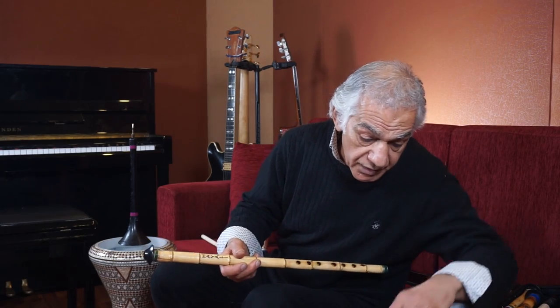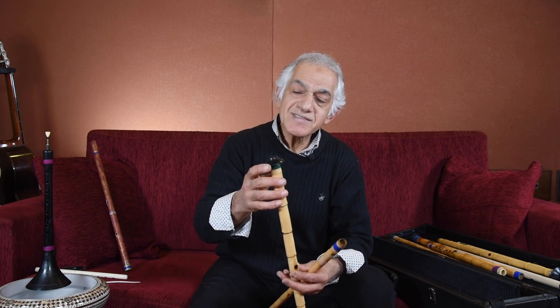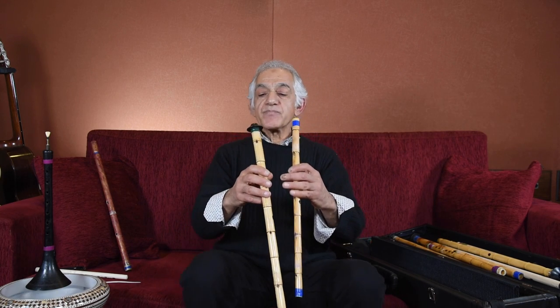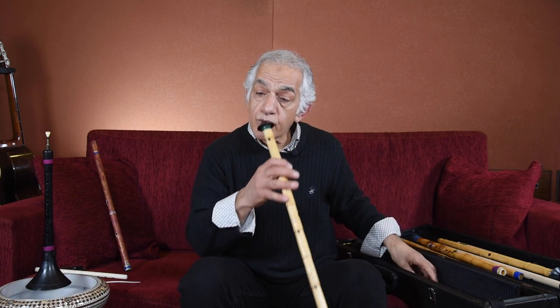The difference between the Arabic ney and the Turkish ney: the Arabic ney comes without what we call the başbara headpiece, which can be made from horn or bone, but nowadays mostly it's plastic. When you blow directly to the wood, it absorbs the high end and gives a warmer, mellower sound. When we blow with the başbara headpiece, it sharpens the sound and emphasizes the high end. That is the difference between the Arabic and Turkish ney.